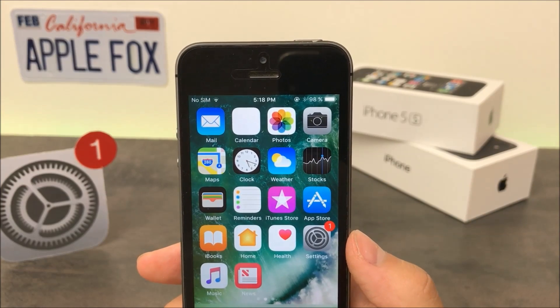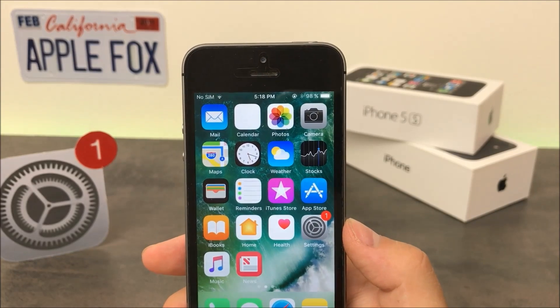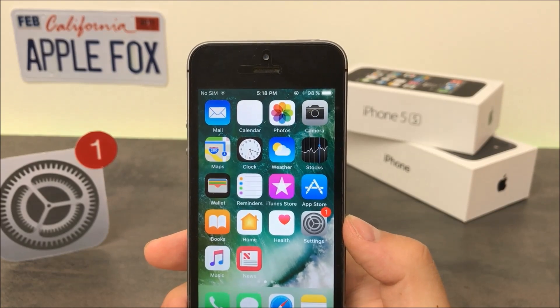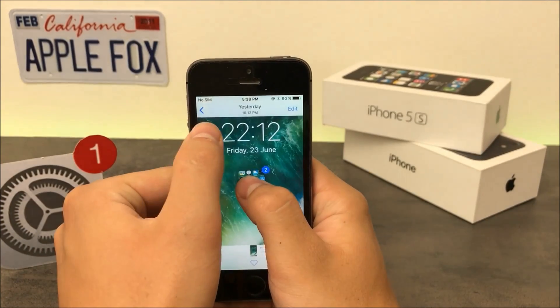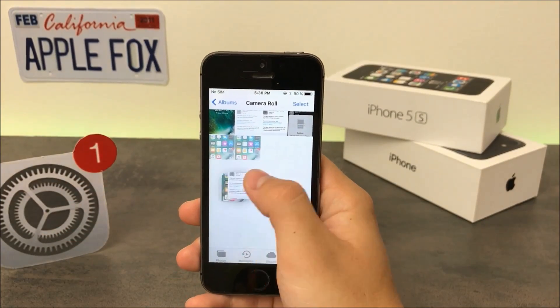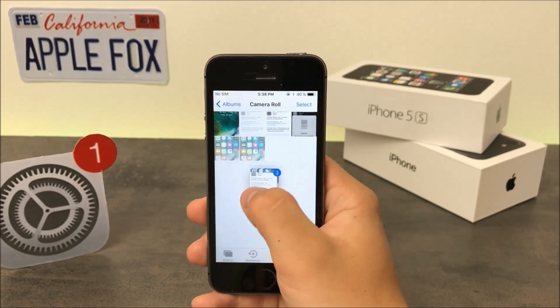Drag and drop is something Apple brought to iOS 11, but it's mostly used on iPads because multitasking is a lot better there and you can use the feature more effectively. On the iPhone running the second beta, you can drag and drop multiple photos at once, similar to the way you move apps on the home screen. You can only move photos to another folder, but it's great to have it.